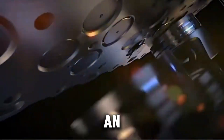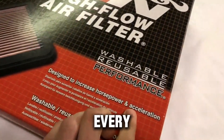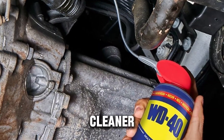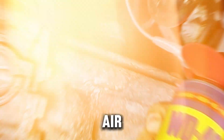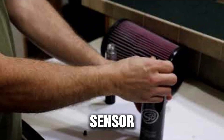So if you're using an oiled performance filter, make sure you clean your air sensors every 6,000 to 10,000 miles using only a dedicated MAF or MAP sensor cleaner — never brake cleaner, WD-40, or compressed air. A simple $8 cleaning spray can prevent a $400 sensor replacement.